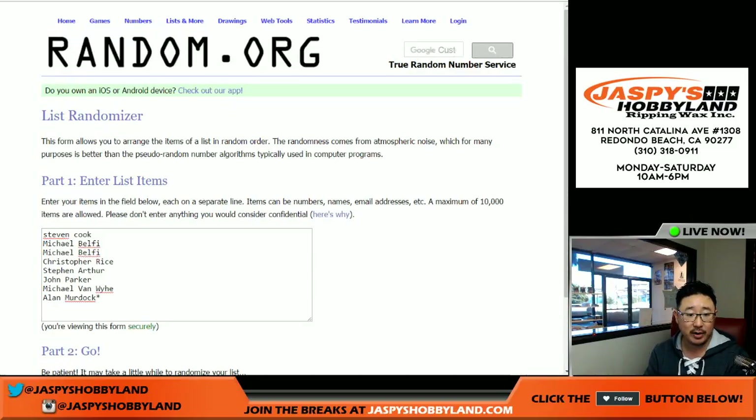Big thanks to these folks right here. There's 1, 2, 3, 4, 5, 6, 7, 8 — all eight people.